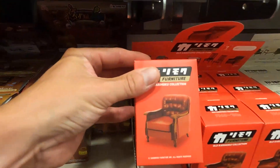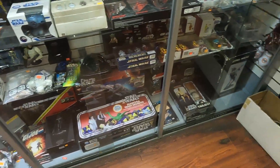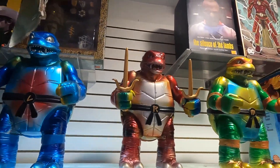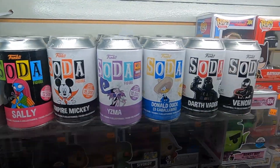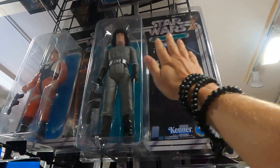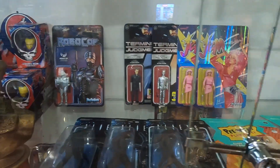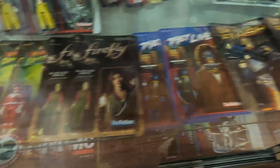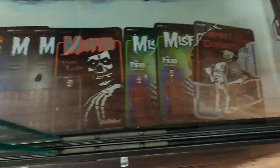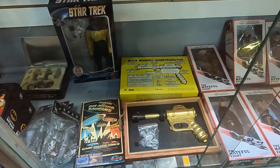This is just crazy — there are so many things. I don't know what half of it is. It's pretty cool. Just to show you how big it is — it's not the biggest store but there are so many things in here. It's amazing. People actually buy this. I think it's so cool. The Grateful Dead Lunchbox. Wow. Buck Rogers Disintegrator — I would love to have that one.